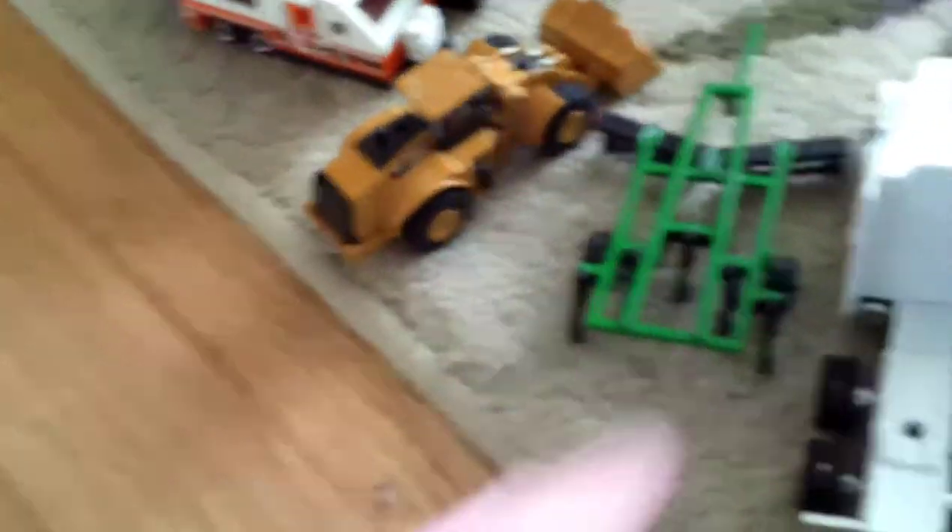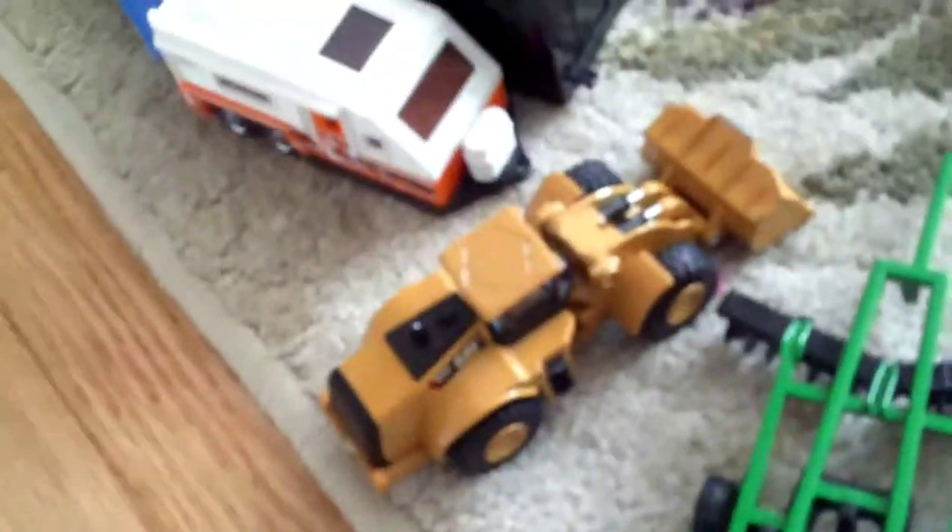Here we have a Ripper Mulcher Discaro. And here we have a Caterpillar wheel loader to help around the dealership, like with bringing the bales, putting them on trucks and stuff.